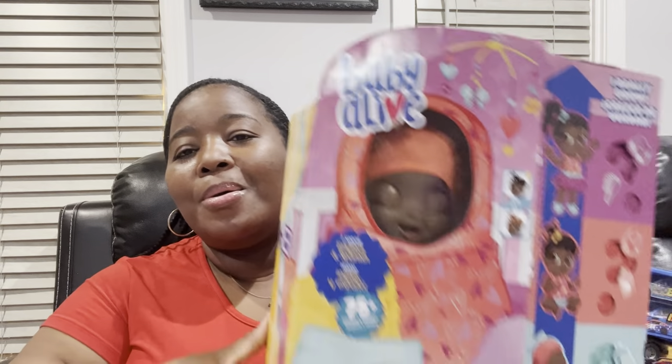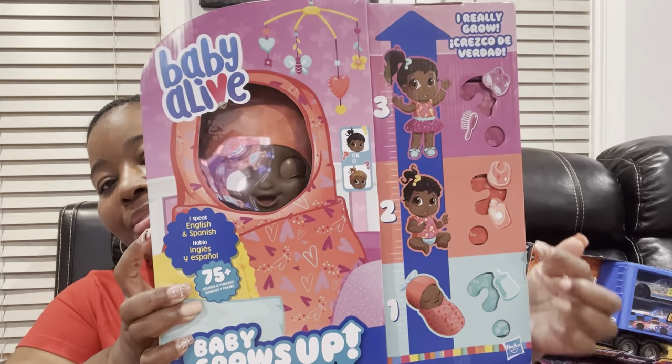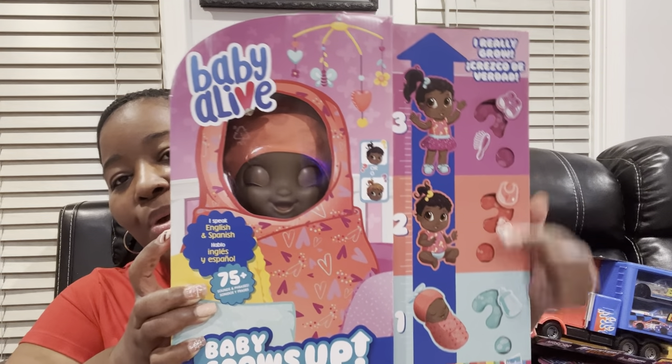You guys, I have a set of twins. So I got them the Baby Alive Grow Up doll — she starts as a baby, then a toddler, then a big girl. I got two of them because you can't get one kid in the household one and not have the same thing. This right now at the store was running for about $69, but when I got these bad boys early with a coupon, they were $25 each. Excellent deal.